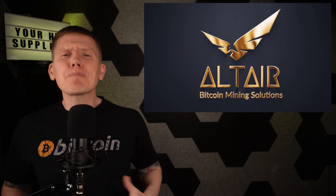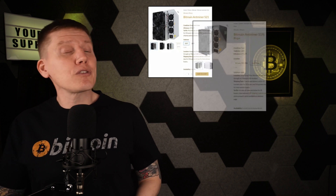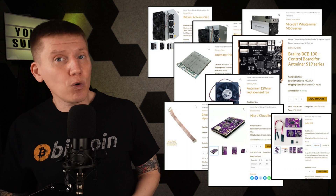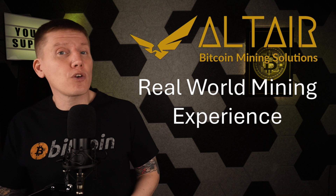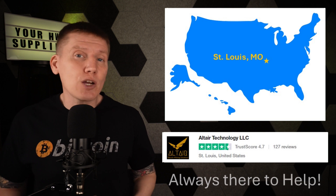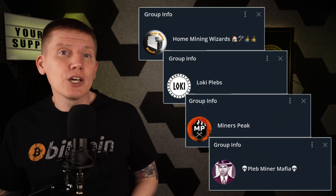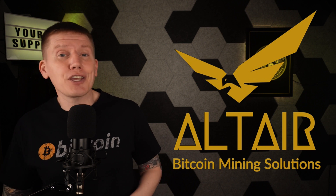Last up is a brand new sponsor, Altair Bitcoin Mining Solutions, which is a perfect match for home mining. Altair is your one-stop shop for any mining hardware you might need — everything from the latest miners to every hashboard, cable, and part you might need to repair your existing hardware or build your own 120-volt home-built miner. Altair has years of experience in the Bitcoin mining industry, including running their own Bitcoin farm, and they've worked with all different scales of operations. Based in the U.S. with top-rated customer support, they are there to help you out. Check out their website at the link below.